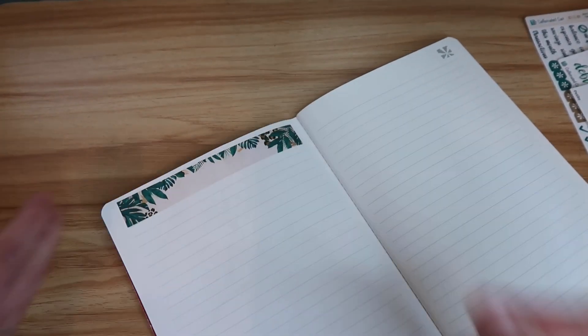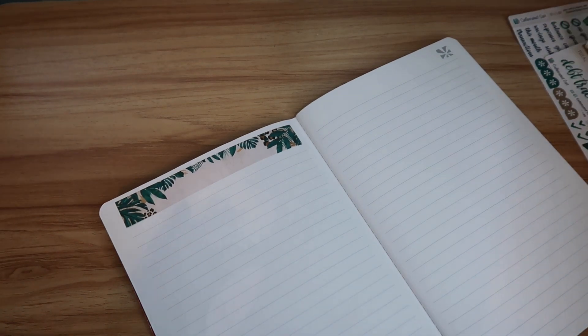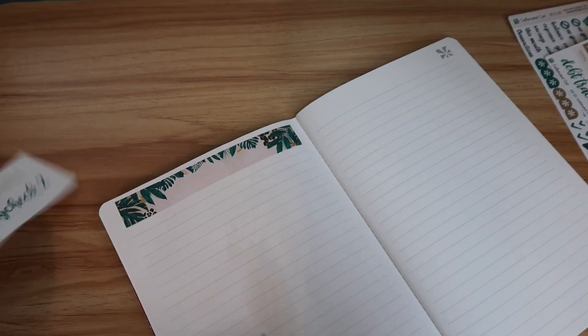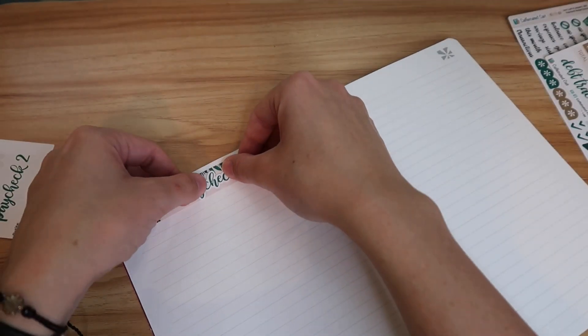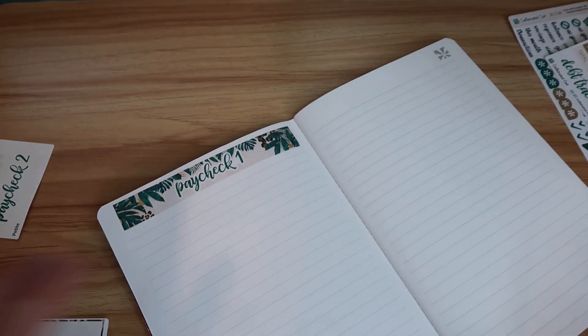I'm committing to that placement because if I unstick it again it's just not going to restick. So I'm going to put the paycheck one header there, and then while I'm at it I'll go ahead and set up the other page.